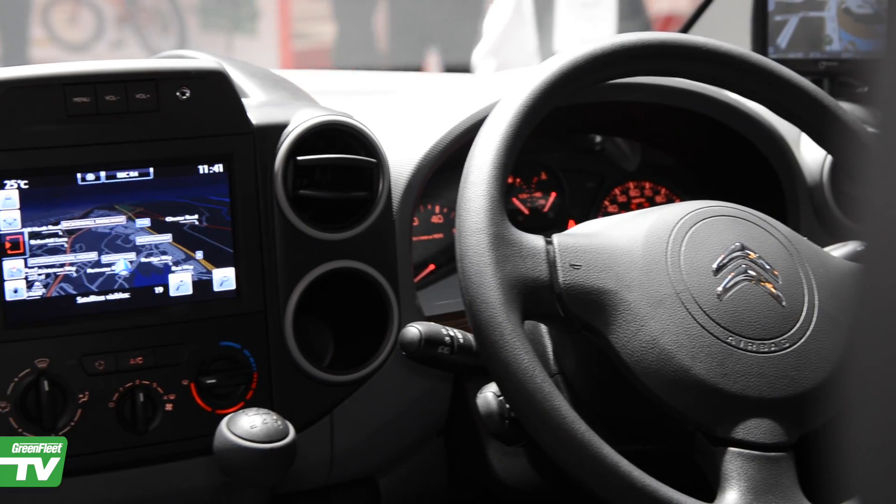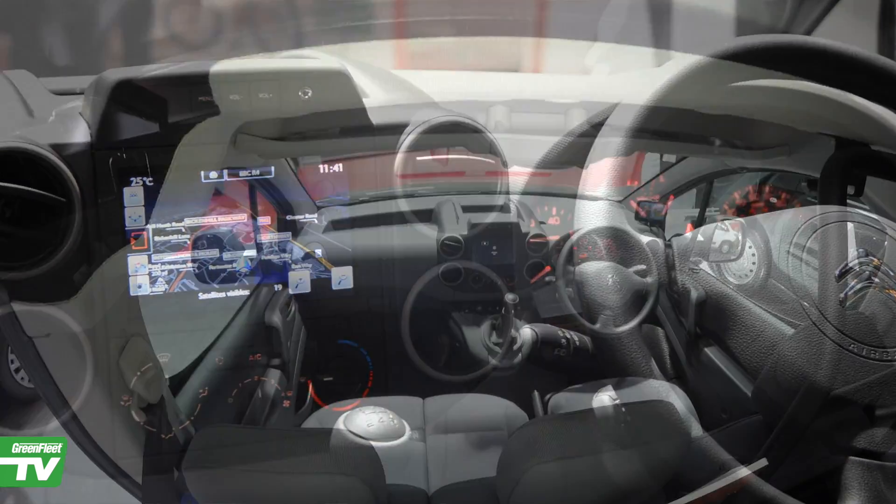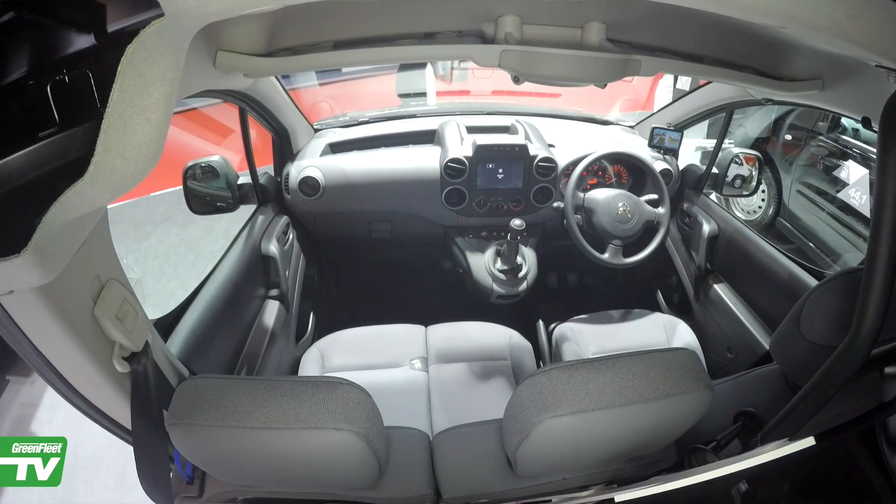The enterprise models feature DAB radio and a 7-inch colour touch screen with mirror technology which enables drivers to link their mobile phones. Options available on the range include front parking sensors and rear parking cameras, which are vital to avoid knocks and therefore keep operator costs down.